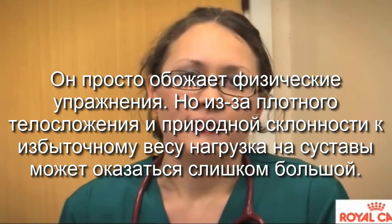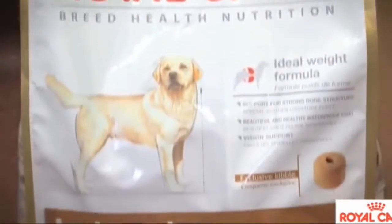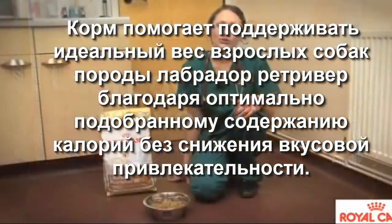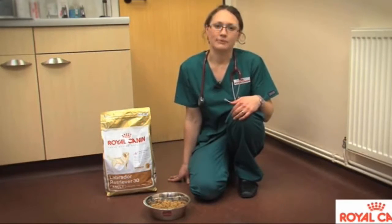As a vet, what I'd recommend you feed your Labrador is a tailored nutrition to the breed, such as the Royal Canin Labrador Retriever Diet. This diet contains glucosamine and chondroitin to help support healthy joints, has a blend of essential fatty acids and fish oils to help support the skin, and it also has a blend of specially selected fibres to help promote a feeling of fullness in the Labrador.